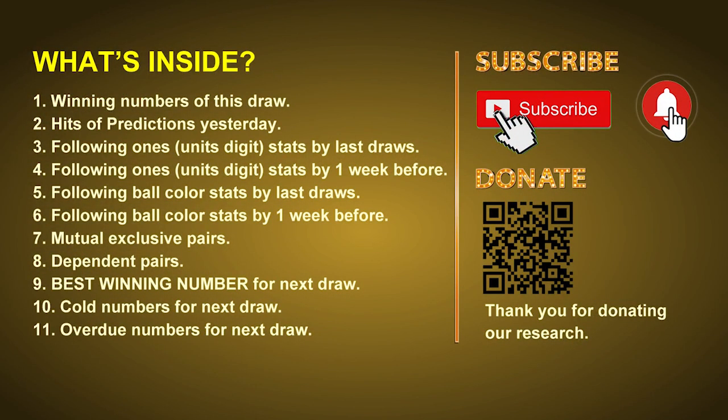Good afternoon my friends, welcome to UK 49's Tea Time Club. Here we share statistics and probability of UK 49's tea time winning numbers and maybe give you some inspiration for numbers of next draw. Please like, share and subscribe our channel if you like it and don't hesitate to leave us comments. In this video we will tell you the draw result today, review hits of predictions we made yesterday, then do some math to find out the best ball color and best winning numbers for next draw.